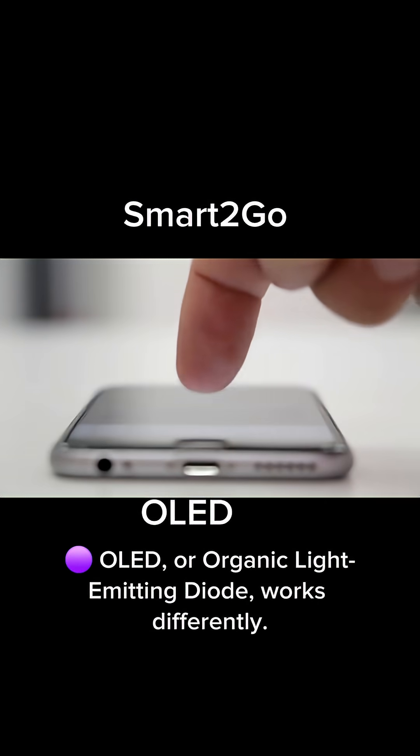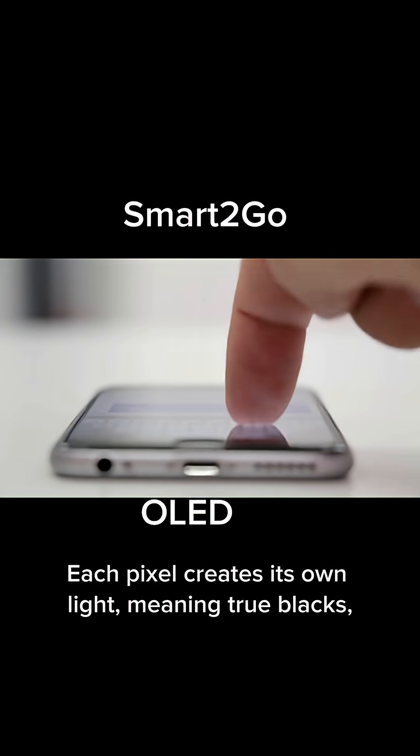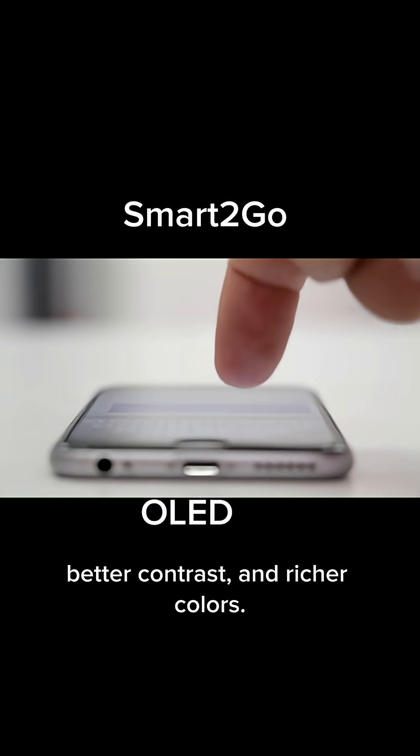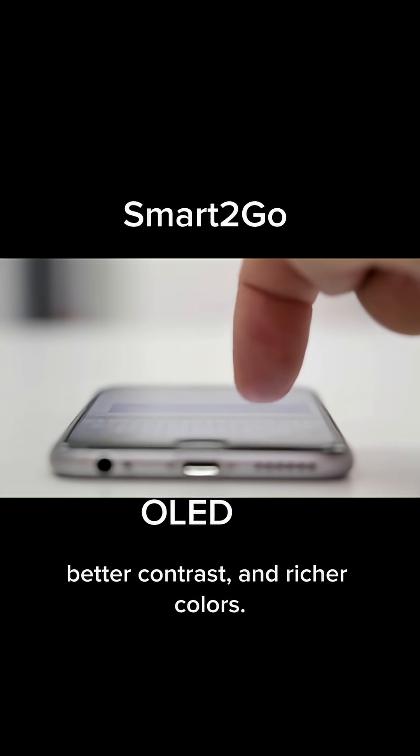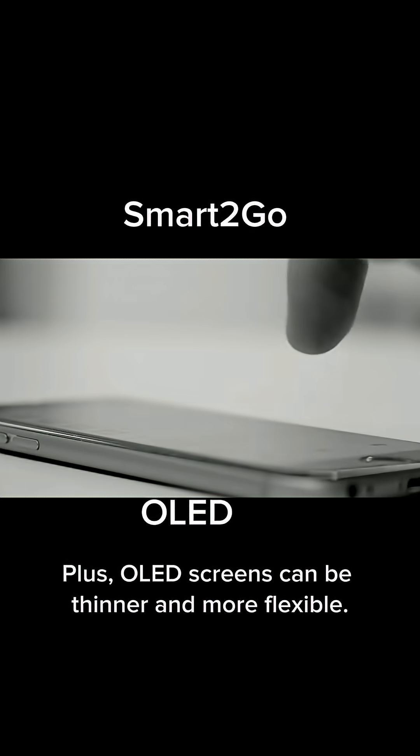OLED, or organic light-emitting diode, works differently. Each pixel creates its own light, meaning true blacks, better contrast, and richer colors. Plus, OLED screens can be thinner and more flexible.